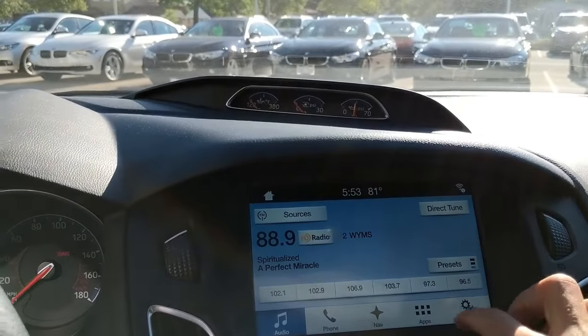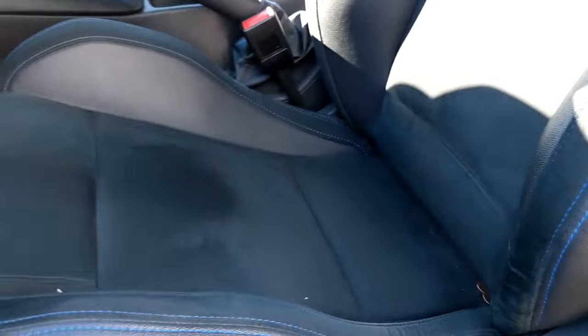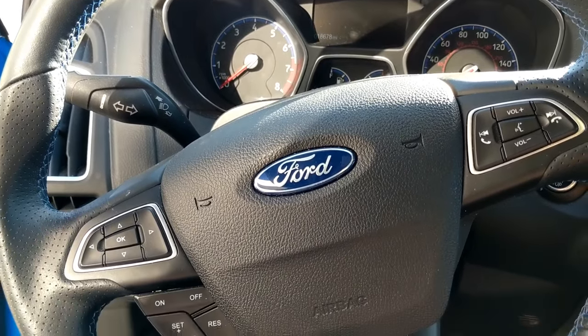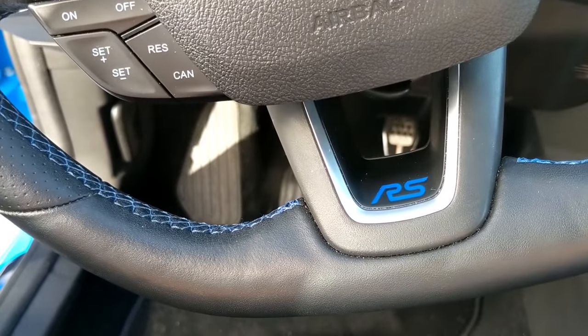The biggest change are the Recaro bucket seats. Some people complain about them not being very comfortable — I think they're okay. I'm a little bit more slender build, so I fit in them a lot better. And I really understand why they use these seats, because this car is so stiff and taut that you really need these huge bolsters to hold you in place. In addition with the Recaro seats, you do get the blue stitching everywhere — on the flat-bottom steering wheel, on your Recaro seats, all the way up the center console area.